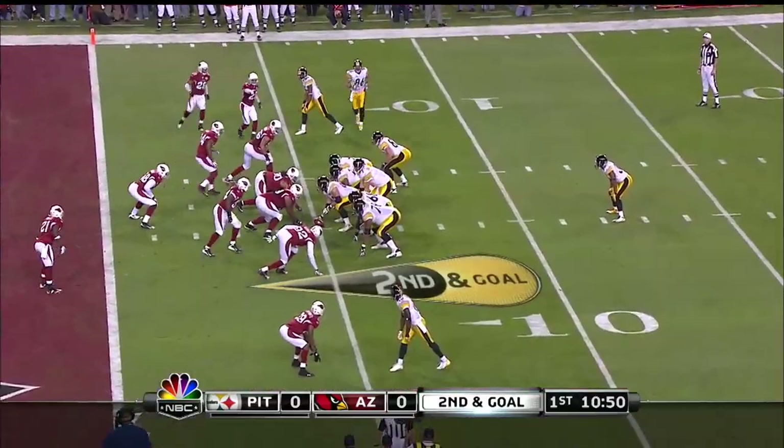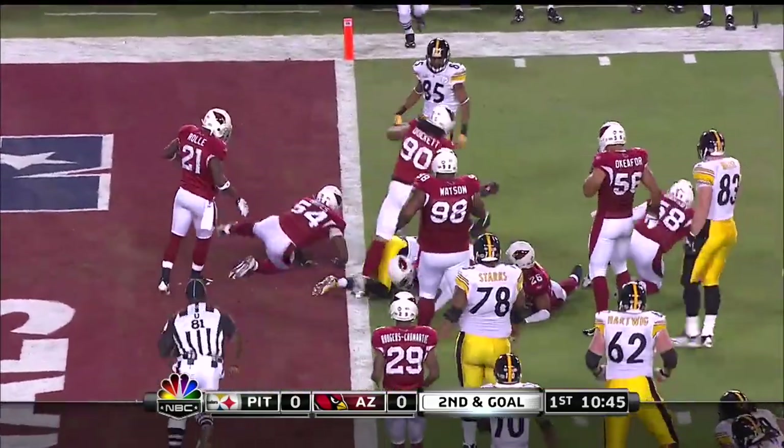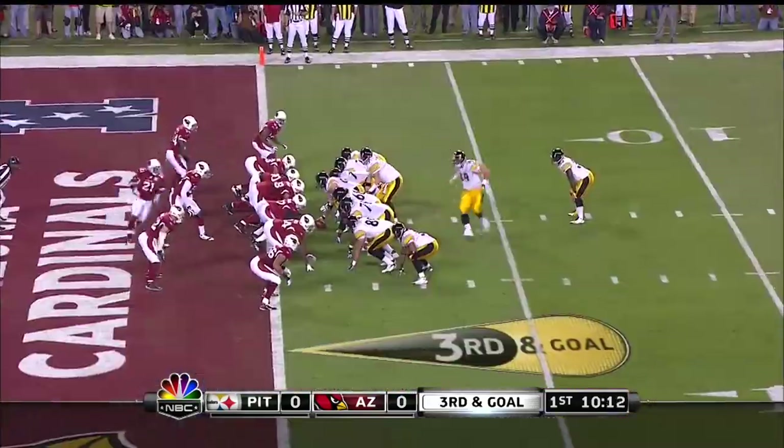Wide receivers. Nate Washington is the third wide out. They're going to give the ball to Parker. He's going to move to the outside and Parker tries to get to the goal line and can't. Short.